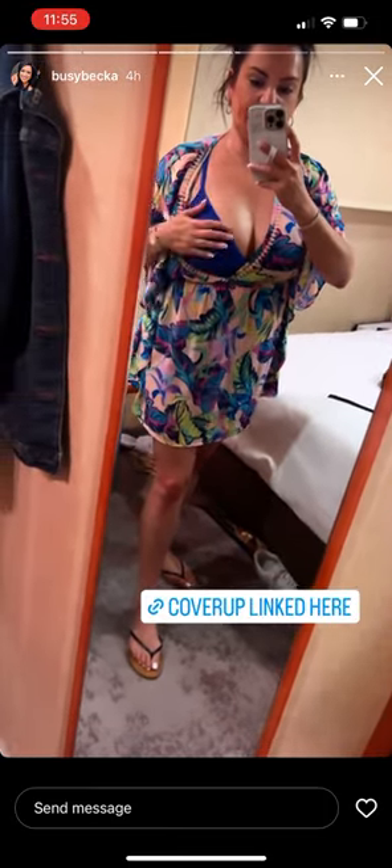My swimsuit is too small — it's a large, but I'm going to get the extra large when I get back home. It's from Walmart, it's really cute. I usually don't like two pieces, but it's really cute. I'll show you the bottoms, but it's just too small in the boobie area. I do love the cover-up — I was influenced by Chris Last; she bought one and I wanted it too.